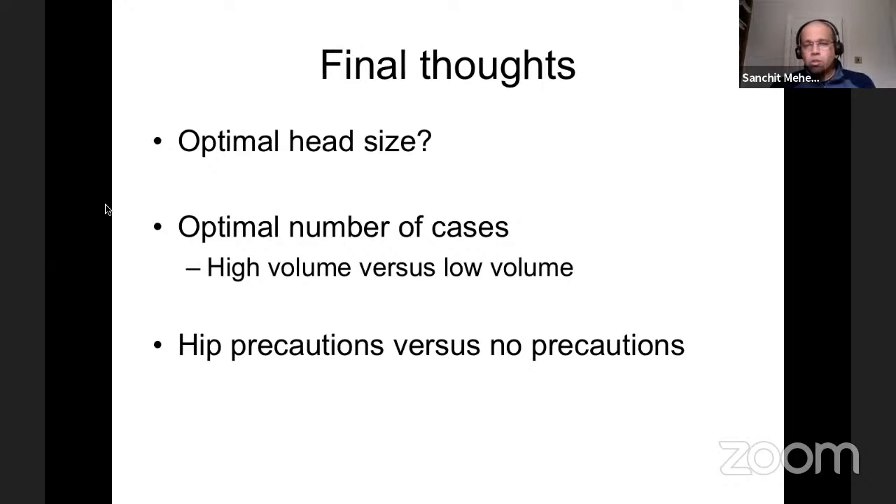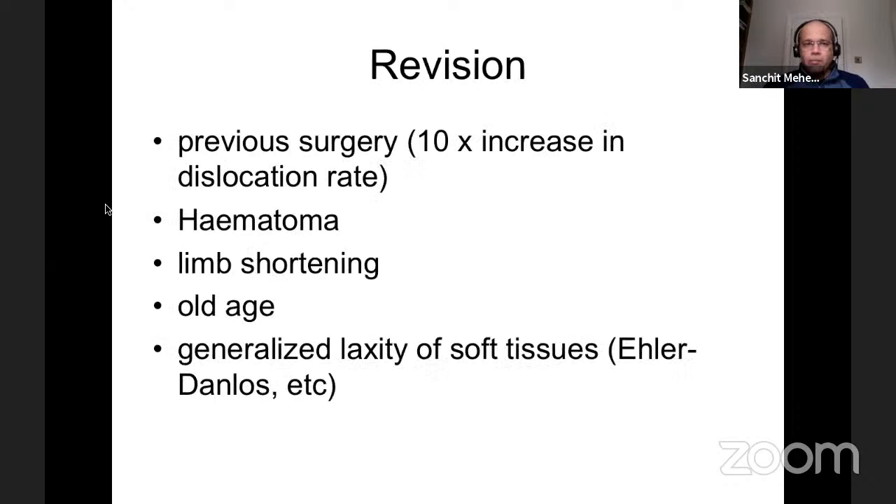Regarding hip precautions versus no precautions: studies show no difference between patients who had hip precautions and those who didn't, and there's more drive to get patients home without precautions. I'm still not entirely convinced — for occasional hip surgeons, hip precautions are probably the safer option. We'll stop there, take questions, and Nikhil can present his work. Thank you very much Sanchit, that was really excellent — very systematic, very unhurried, emphasizing basics: templating, mental planning, execution, and intraoperative testing.